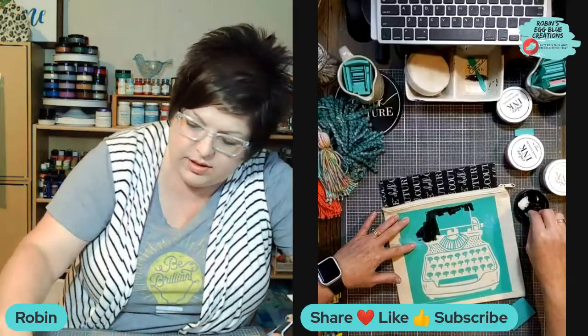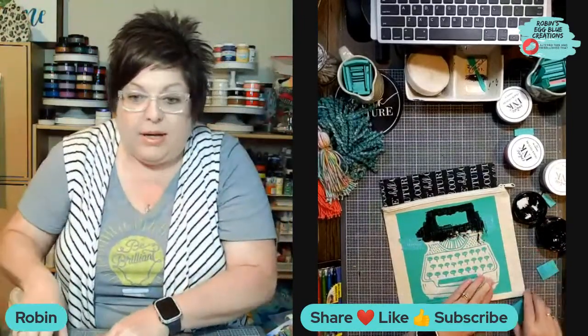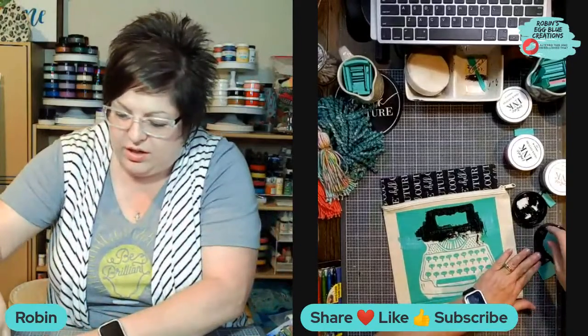I'm just dipping my squeegee — right now I'm dipping it into the lid so I don't get a whole lot, because I don't necessarily need a whole lot right now. I'm going to flip it upside down to see if I can get the bottom easier that way. I can tell this black is really soaking into the canvas. I'm going to check to see if there are any places I may have missed or didn't hit very well.